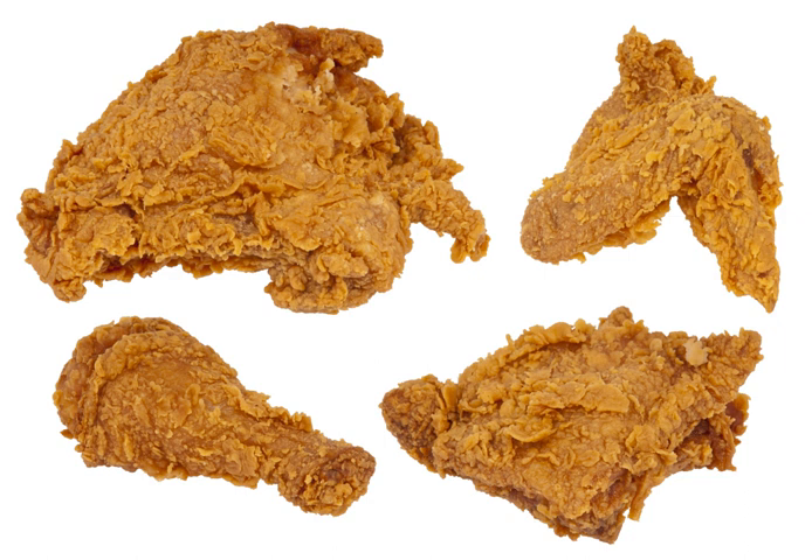Before the industrialisation of chicken production and the creation of broiler breeds of chicken, only young spring chickens would be suitable for the higher heat and relatively fast cooking time of frying, making fried chicken a luxury of spring and summer. Older, tougher birds require longer cooking times at lower temperatures. To compensate for this, sometimes tougher birds are simmered till tender, allowed to cool and dry, and then fried. This method is common in Australia.